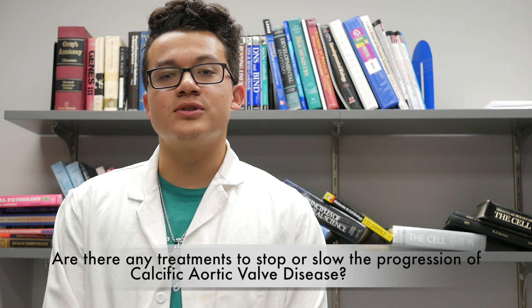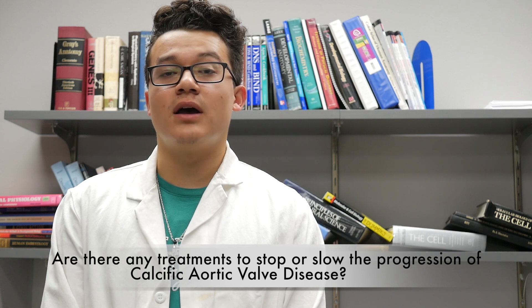Although there's a solution to the problem — that is, to get a heart valve replacement — these heart valves only tend to last about five to ten years before they calcify. This is where Dr. Runyon's lab comes in. Our general lab question is: are there any treatments to stop or slow the progression of calcific aortic valve disease?